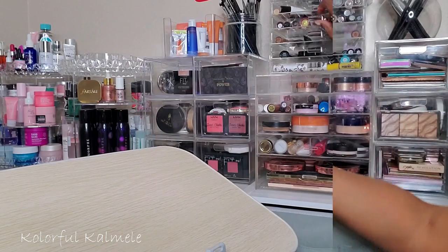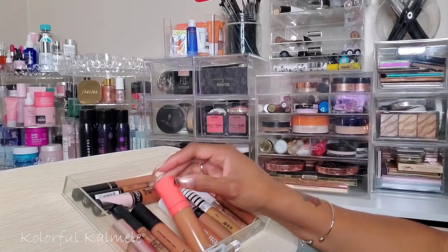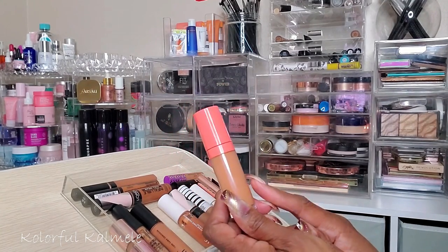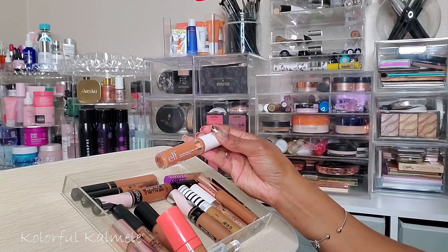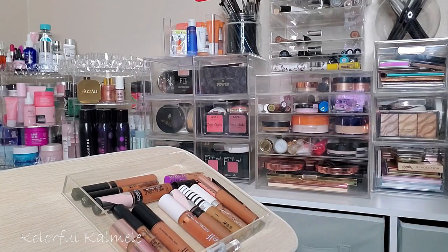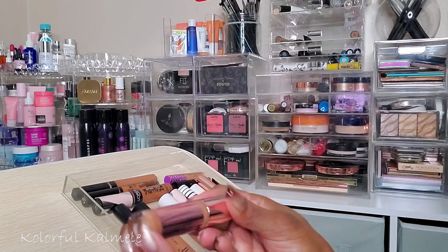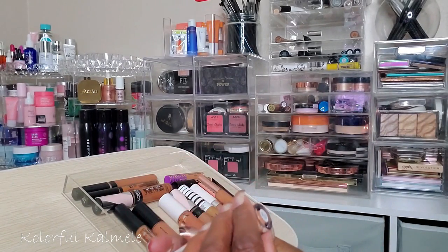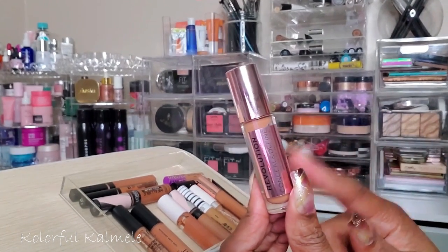I need to pick a concealer. I've kind of been missing my Juvia's Place I Am Magic Concealer — I used it in my last video and was really feeling it. I've been going heavy with the e.l.f. Hydrating Camo Concealer and I think I'm just going to give that a break. So I'm picking the Juvia's Place concealer. One I haven't used in a long time is the Revolution Conceal and Define — this used to be my ride or die. Shade C13 is mine, so I'm going to pull this out and see if I still like it.